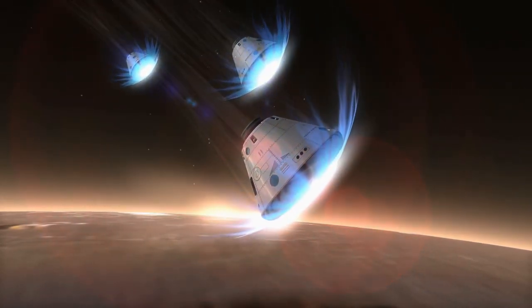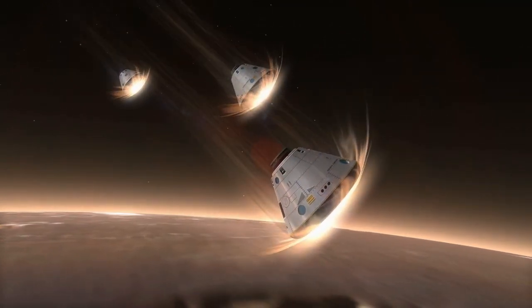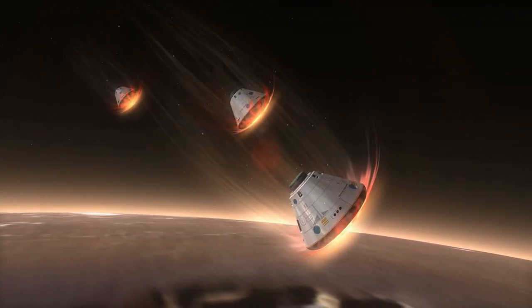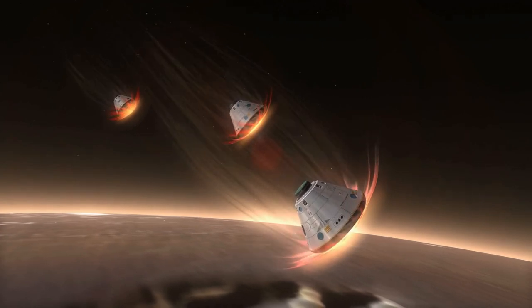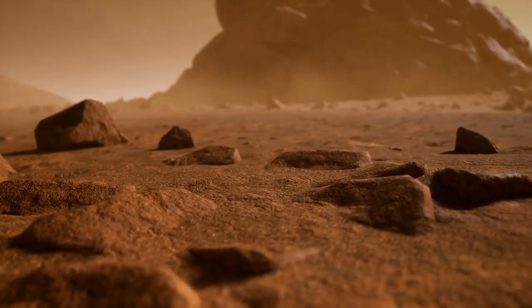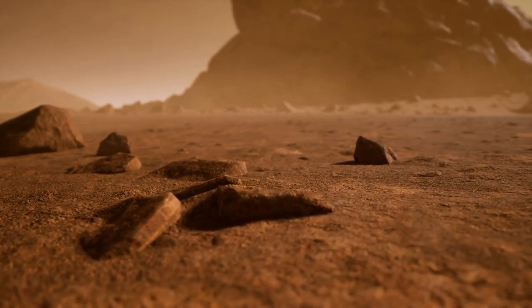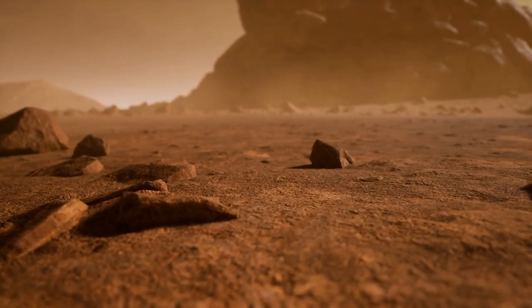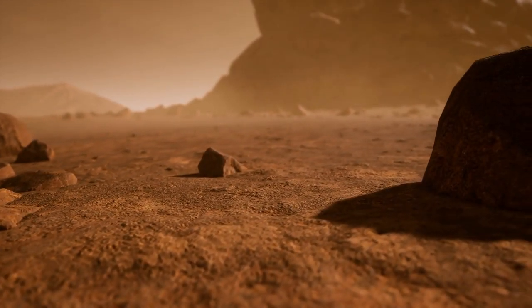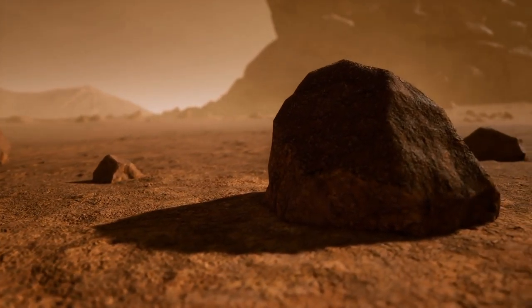The idea of extraterrestrial species coexisting with human colonies on Mars is both intriguing and thought-provoking. In your opinion, what could be the motivations behind keeping this information concealed? Speculating on the motivations for keeping such information concealed is a complex matter. There could be various factors at play, including the desire to protect the stability and security of the human colonies, prevent panic among the general public, and safeguard sensitive interplanetary relations. It is possible that the truth lies in a combination of these and other undisclosed reasons.